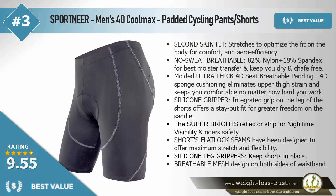Molded ultra thick 4D seat breathable padding — 4D sponge cushioning eliminates upper thigh strain and keeps you comfortable no matter how hard you work. Silicone gripper integrated grip on the leg of the shorts offers a stay-put fit for greater freedom on the saddle. Super bright reflector strips for nighttime visibility and riders' safety. Shorts flat lock seams have been designed to offer maximum stretch and flexibility.